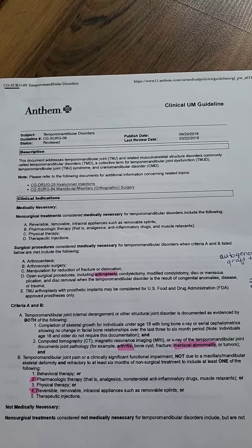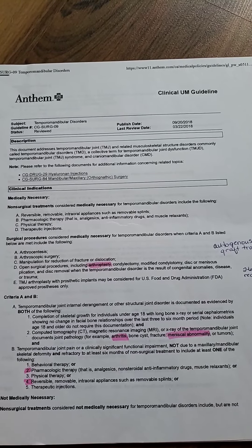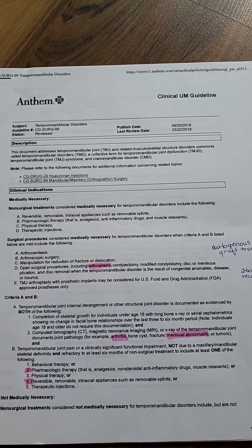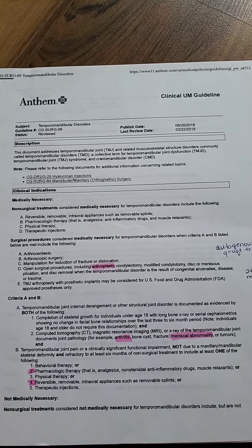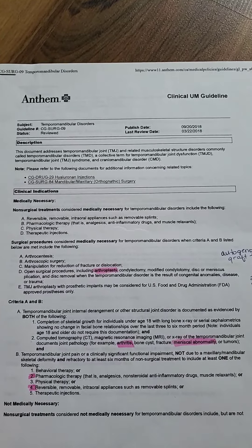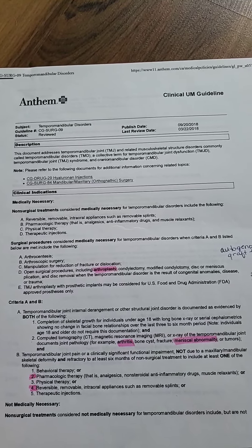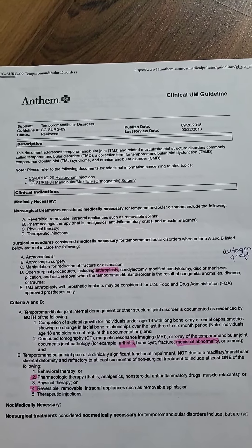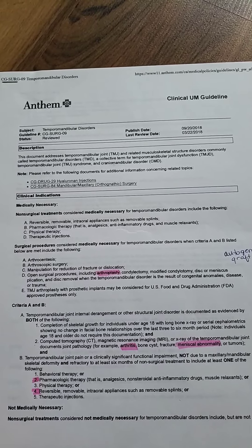I've had two prior insurances. One did not cover the treatment I was having done with LVI, which none of them do. But then when I saw another specialist, my insurance — it was an HMO at the time — covered everything. I now have a PPO again, and you can see I'm with Anthem, and for this policy I have gotten a lot of my treatment covered.